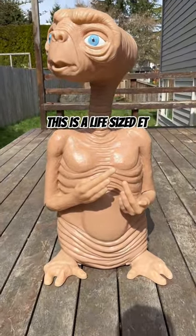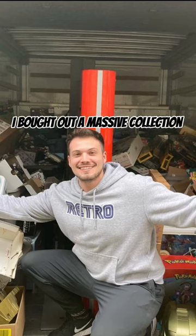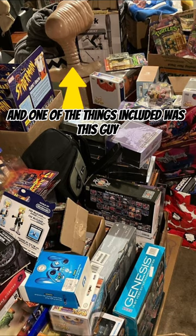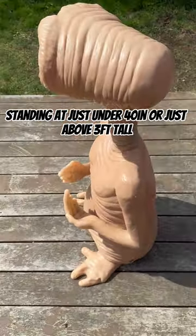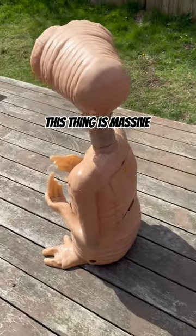This is a life-sized ET. I bought out a massive collection and one of the things included was this guy. Standing at just under 40 inches, or just above 3 feet tall, this thing is massive.